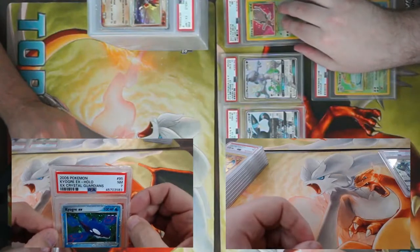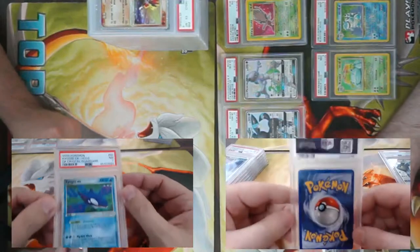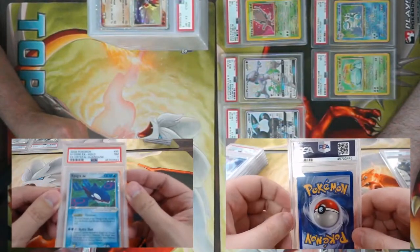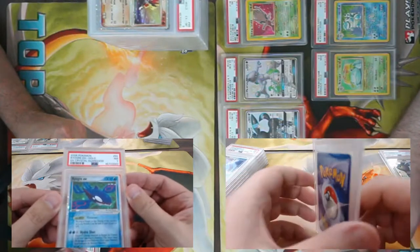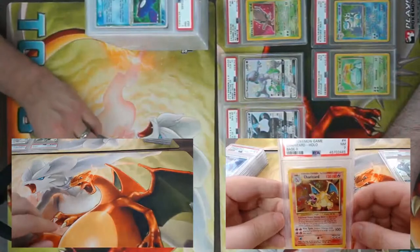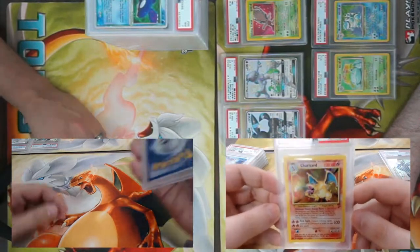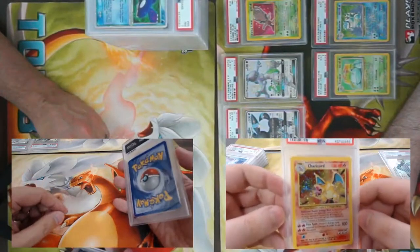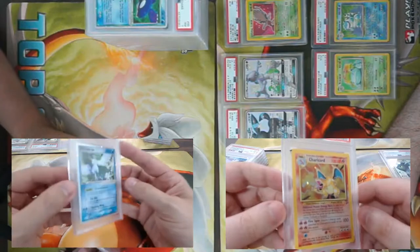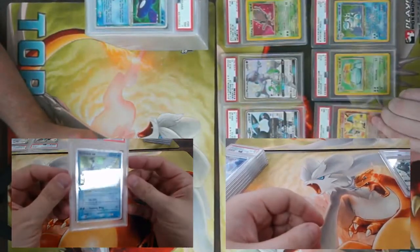Got Kyogre EX from Crystal Guardians — no swirlies jumping out — PSA 7. PSA 7 Charizard Base Set 2 — Charizard's pretty collectible. I don't think swirlies were a thing in Base Set 2. Black Star Promo Articuno EX number 32, came back a PSA 6.